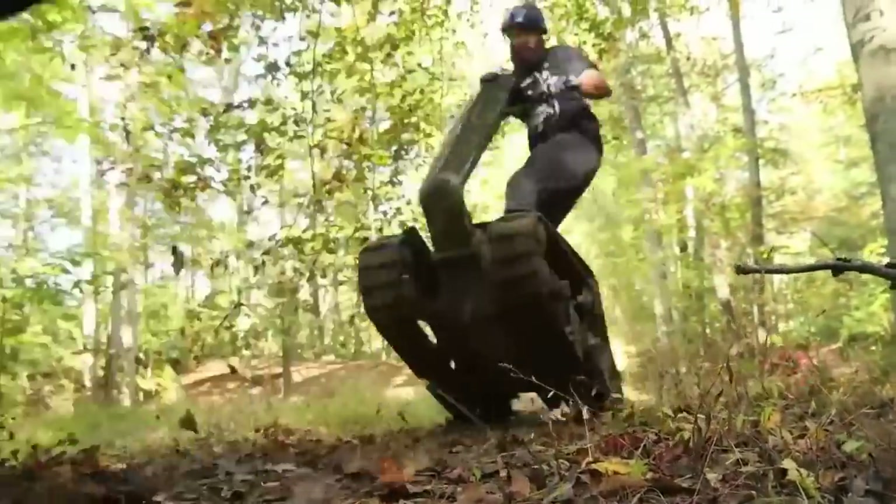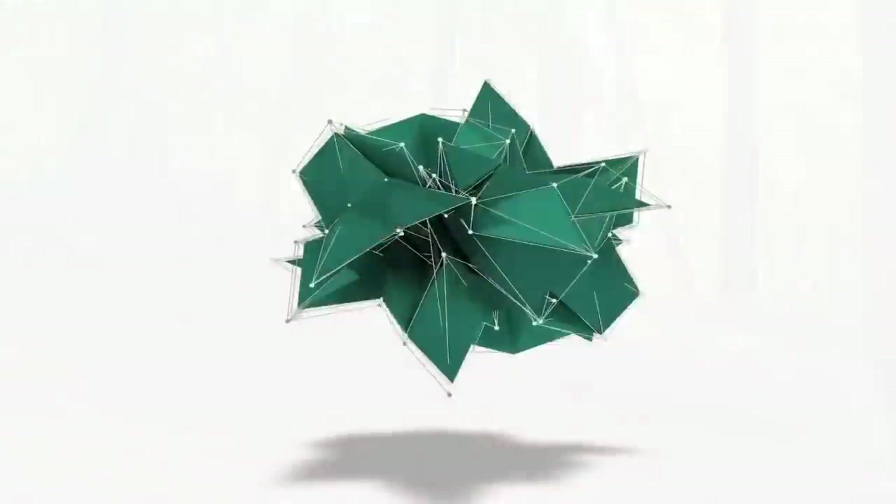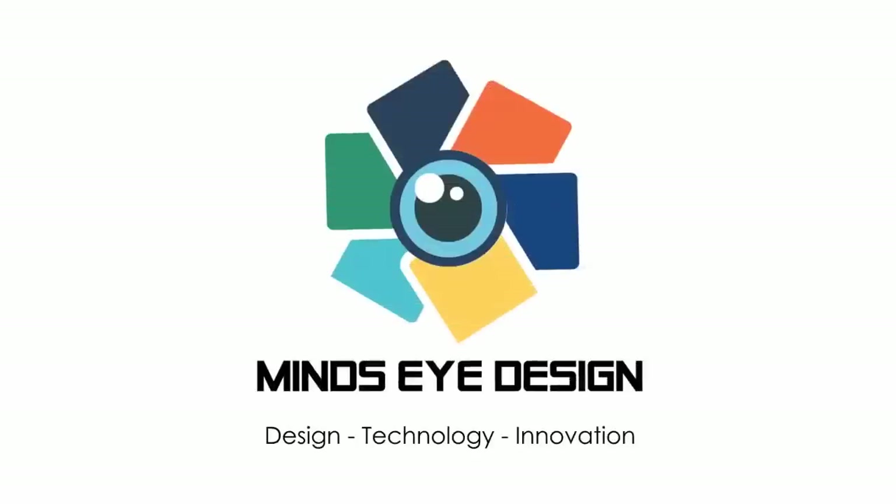Hey guys, it's Reacher. Do you ever step outside and say, man, today I wanna do all the things? Well, here are 10 awesome vehicles that wanna take you everywhere.